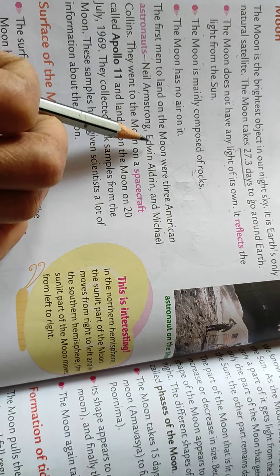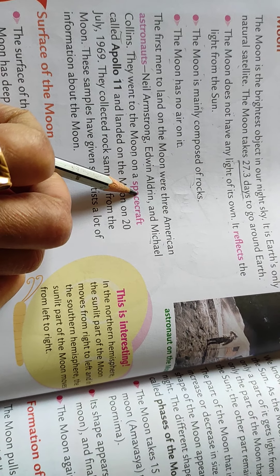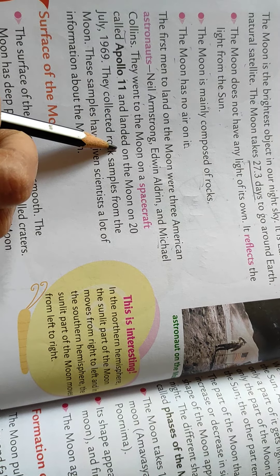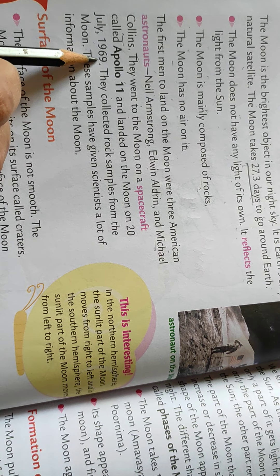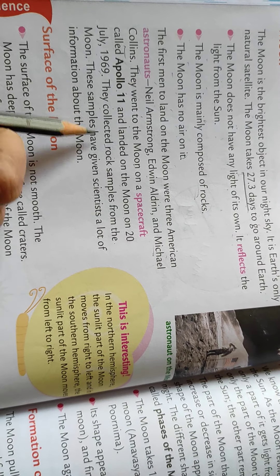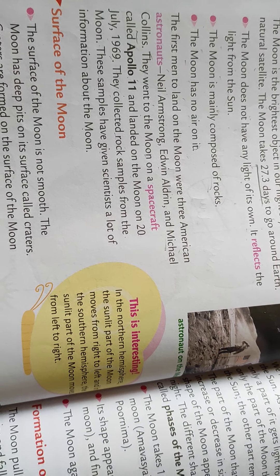The first men to land on the moon were three American astronauts: Neil Armstrong, Edwin Aldrin, and Michael Collins. They went to the moon on a spacecraft called Apollo 11 and landed on the moon on 20th July 1969. They collected rock samples from the moon, and these samples have given scientists a lot of information about the moon.